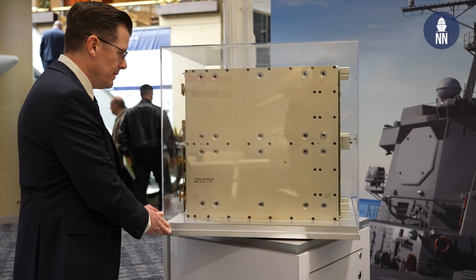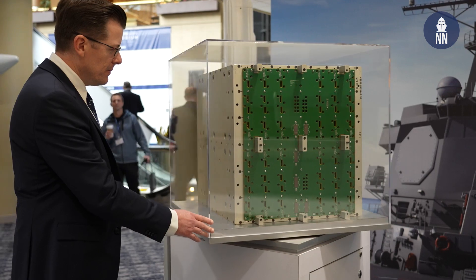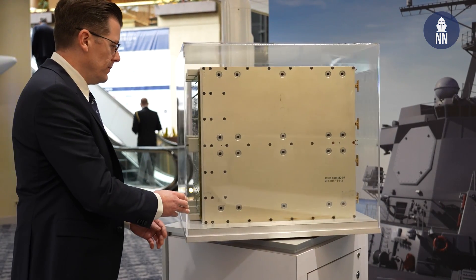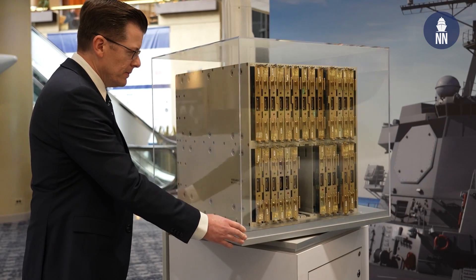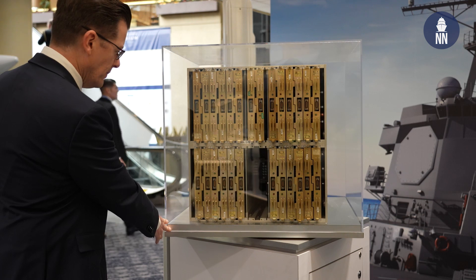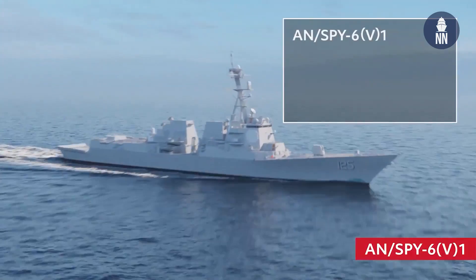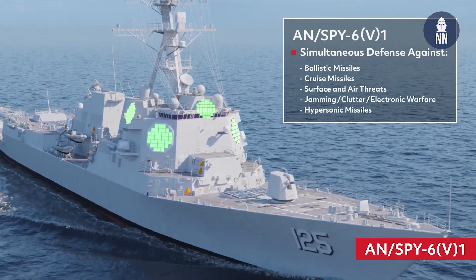This allows us to build the radar in multiple configurations because these radar module assemblies are all the same — it doesn't matter if it's an AMDR or an ESA variant. There are four variants today that the Navy is procuring, starting with the AMDR. The AMDR is a four-face, 37 RMA per face configuration that goes on all the Flight 3 ships, which were designed around the radar.